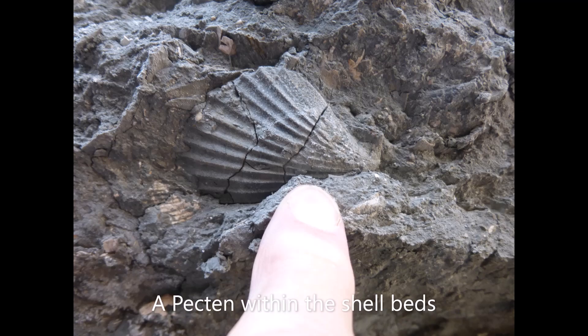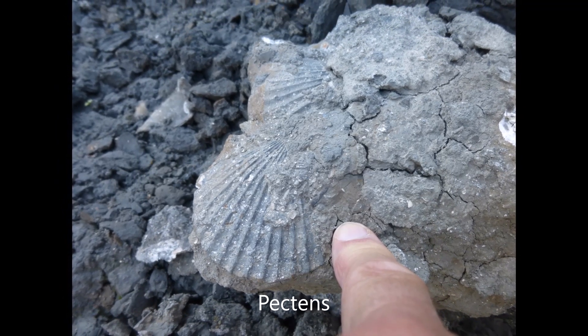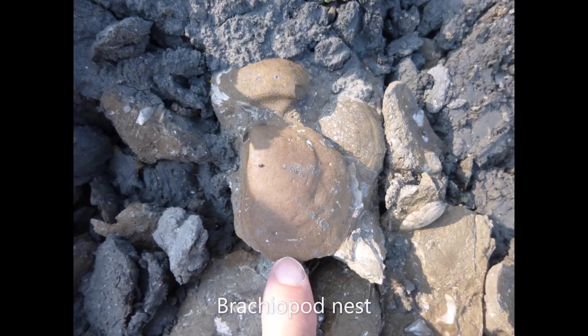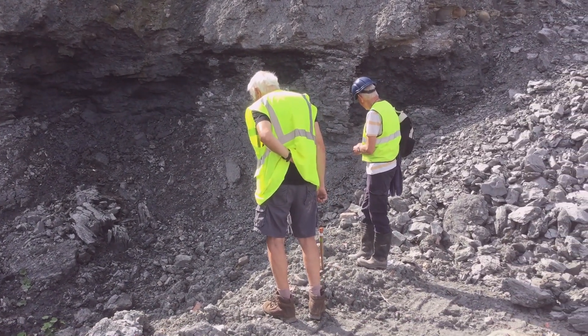Bottom dwellers and burrowers such as mollusks, bivalves, and gastropods can be found. Swimming creatures such as ammonites and belemnites are common. Fish and shark teeth, as well as a partial plesiosaur skeleton, have also been found.